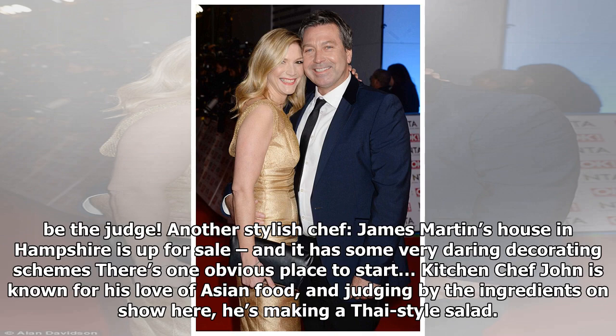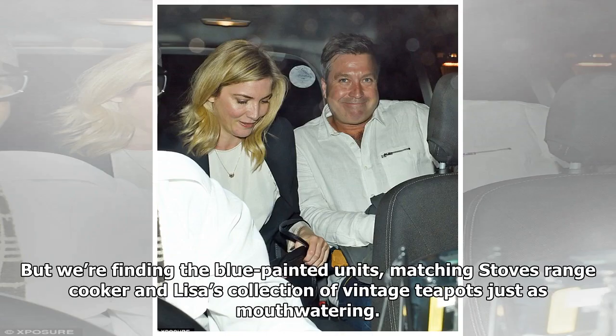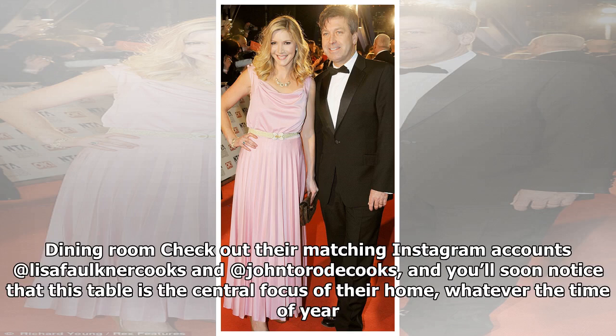Kitchen: Chef John is known for his love of Asian food, and judging by the ingredients on show here, he's making a Thai-style salad. But we're finding the blue painted units, matching stoves, range cooker, and Lisa's collection of vintage teapots just as mouth-watering.